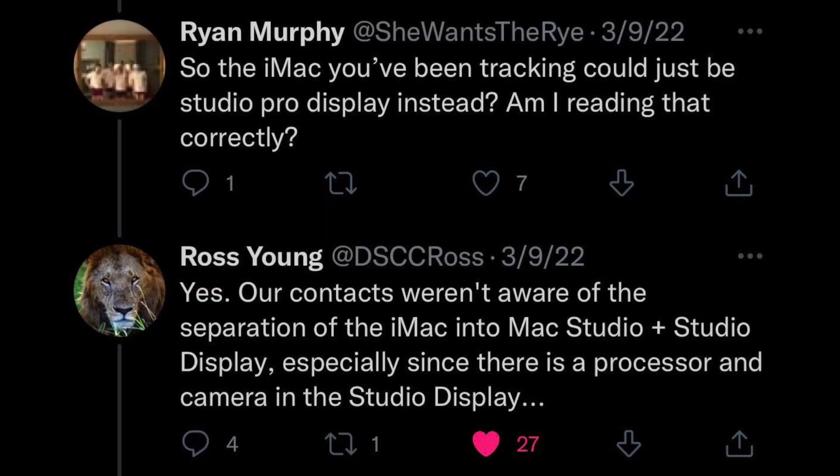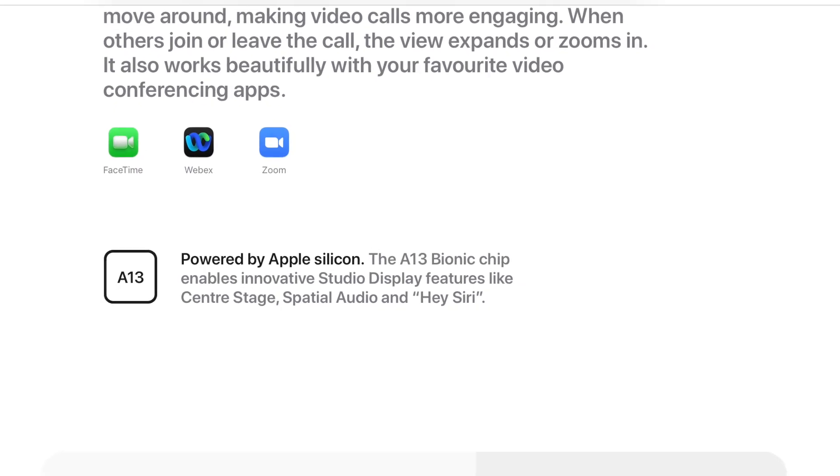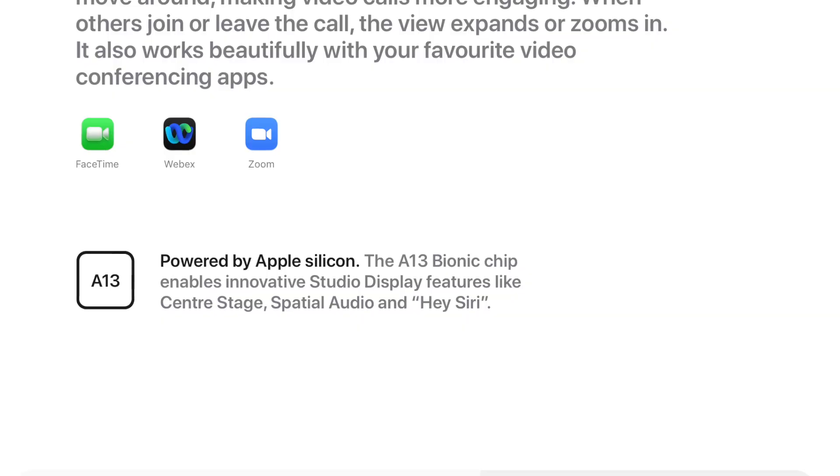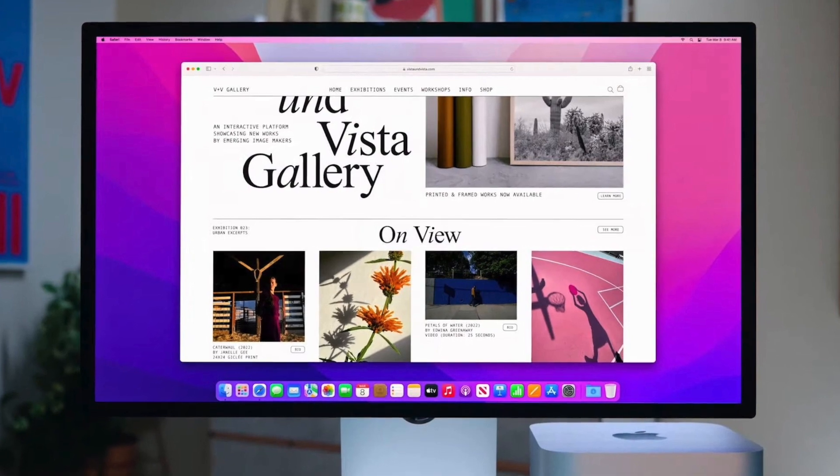His sources got confused because this display has a chip, a webcam, speakers, and a mic — so they thought it was an iMac. But remember, the recently announced Studio Display has an A13 chip to make Center Stage and spatial audio work, and this is likely the same case here.